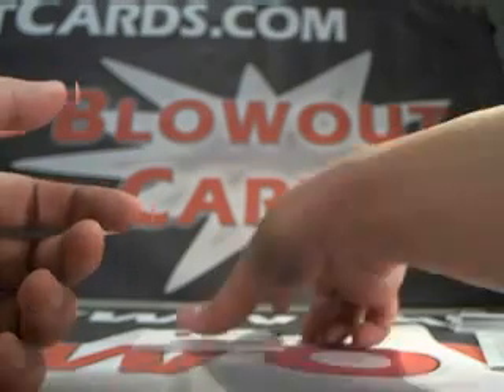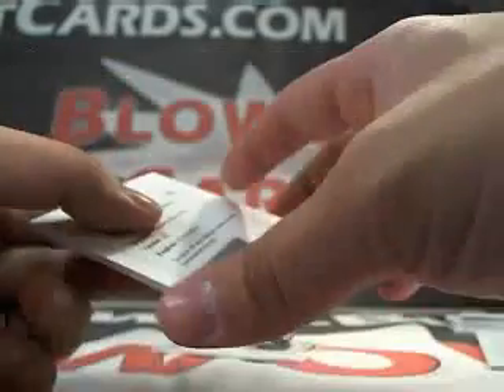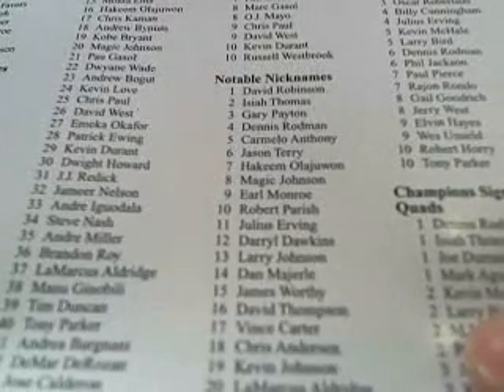Next up, we got a Redemption. Notable Nicknames, card number 13. Let's see... Notable Nicknames. I don't see it. Card number 13, Notable Nicknames... Oh, here we go. Notable Nicknames, card number 13 — Larry Johnson, Grandmama. Larry Johnson Grandmama Auto.